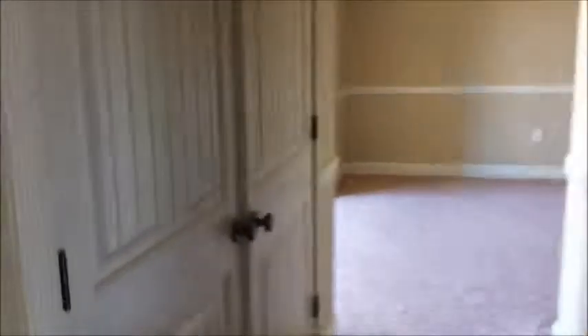We'll go upstairs real quick. Above the garage is a big bonus room with a bedroom and an entertainment room. Up here you've got a bookcase for all your speakers and stuff like that. And then going back here, there's a closet, another full bath, and a bedroom up on top of the garage.